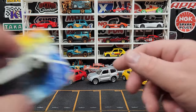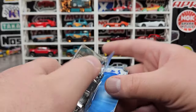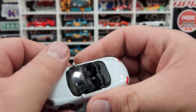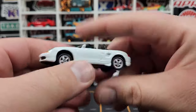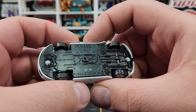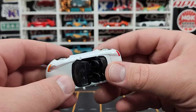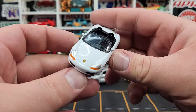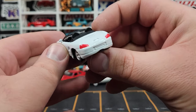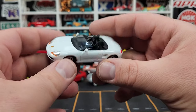Porsche Boxster in white — the convertible. The wheels look a little bit small on it but that's okay. There are your base details. We used to get some Welly castings from some off-brands that were kind of subleased for some of the cheaper brands here in the US, but that doesn't happen anymore.